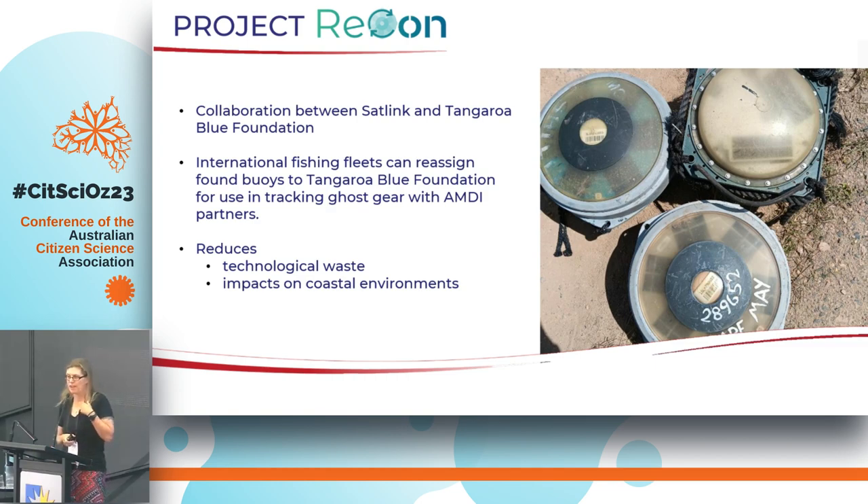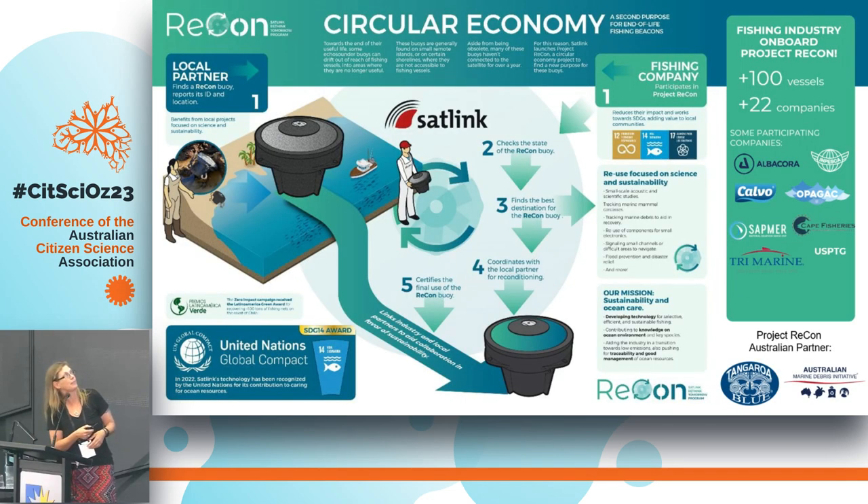Even though we find them on the beach, technically the fishing fleet still knows where they are and still owns them — so we can't simply claim them. There has to be a handover process, and that's where Satlink was able to help. Project Recon now has 100 international fishing vessels from 22 fishing fleets — including some of the biggest in the world — who have agreed that if Tangaroa Blue finds one of their trackers on an Australian beach, they give permission to reassign ownership to Tangaroa Blue. It's impressive that they've secured that level of commitment from international fishing fleets.